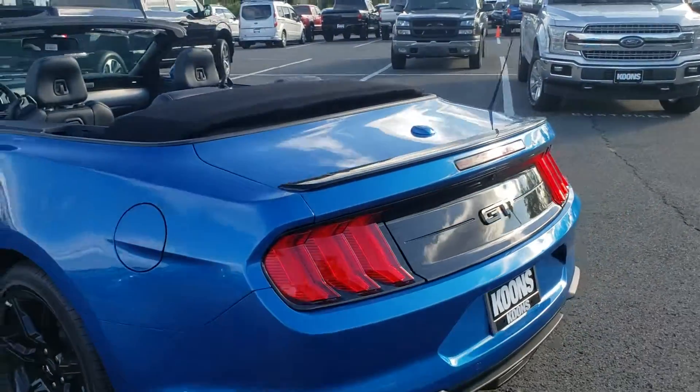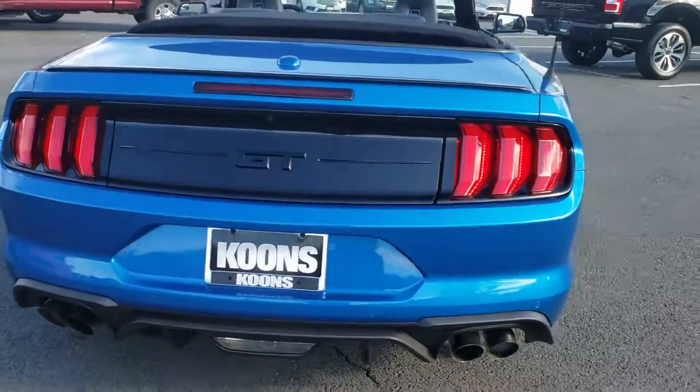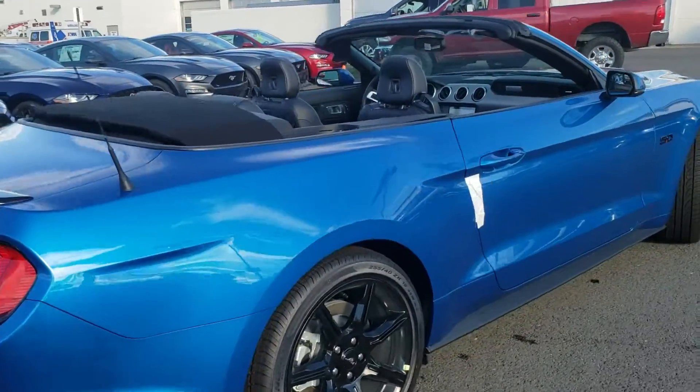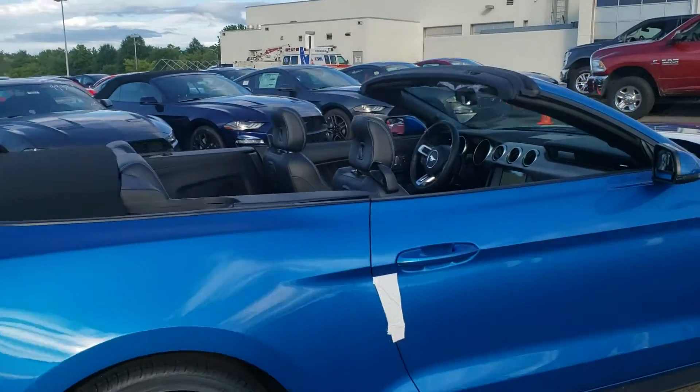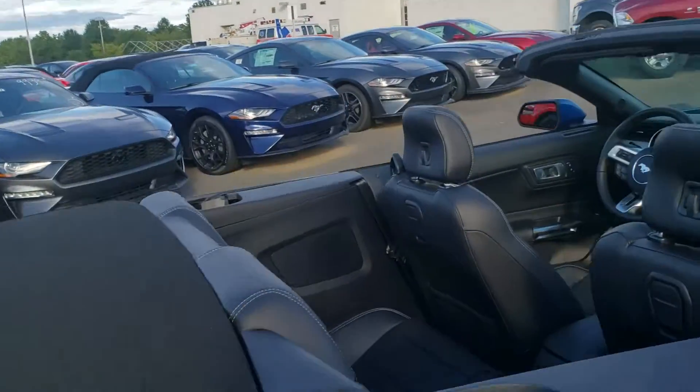Everything from the black badging to the black spoiler back here as well — those black trim pieces really just make the blue stand out even more. I want you to be able to check it out for yourself. I've got the top down for you so you can take a look at everything, all the features here.